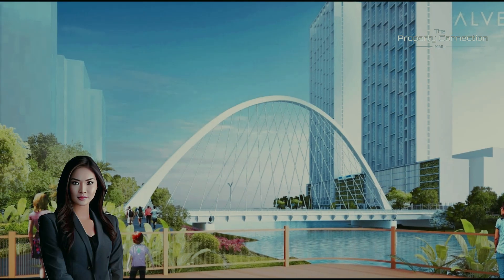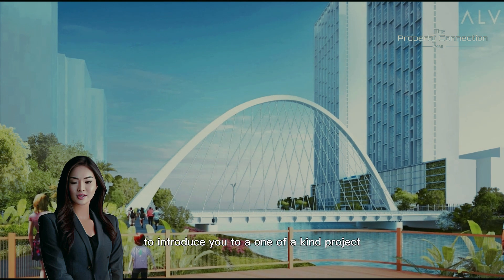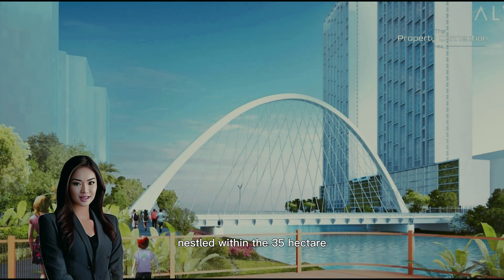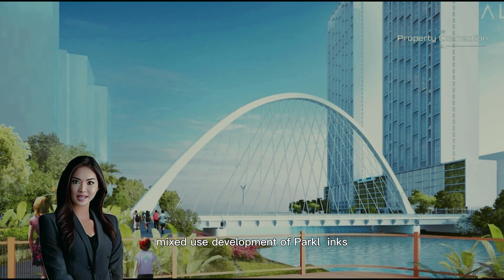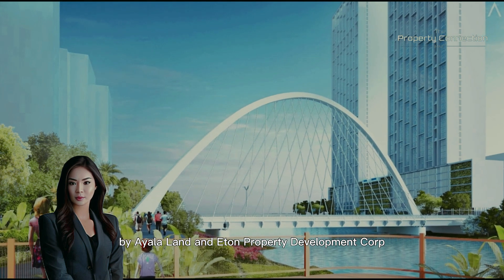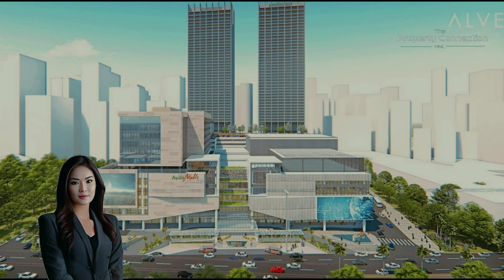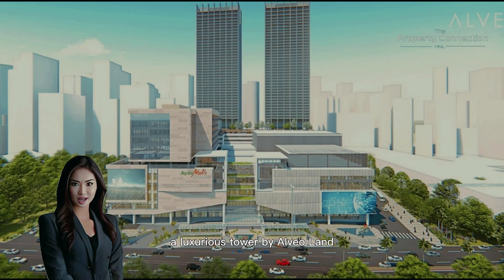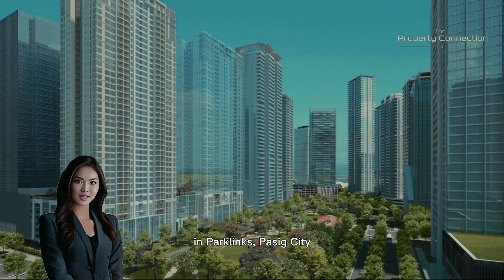The Property Connection Manila. Today, we're excited to introduce you to a one-of-a-kind project nestled within the 35-hectare mixed-use development of ParkLynx by Ayala Land and Eaton Property Development Corp. We are proud to feature the Lattice, a luxurious tower by Alveo Land in ParkLynx, Pasig City.